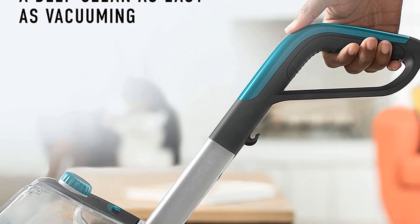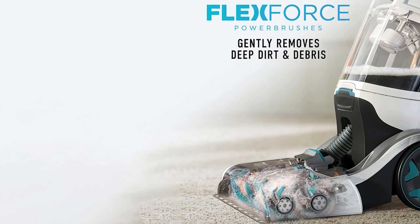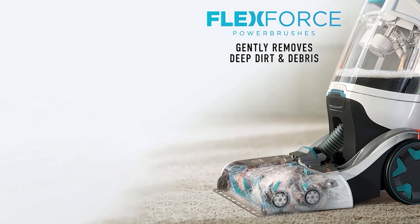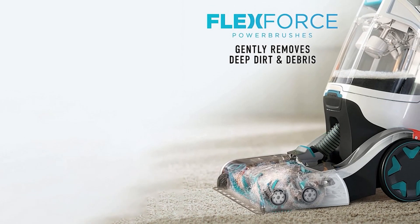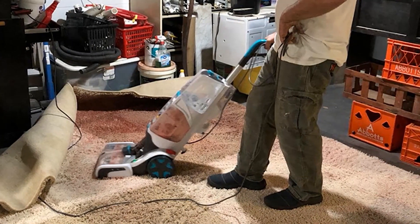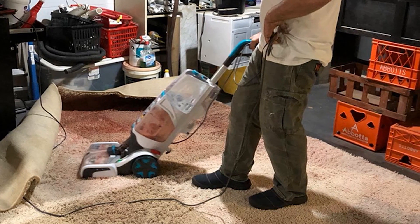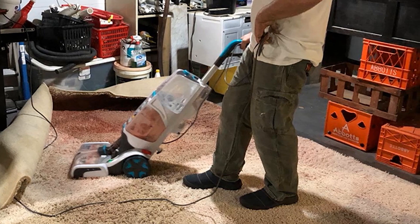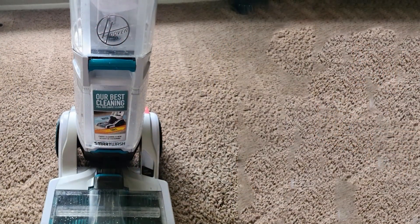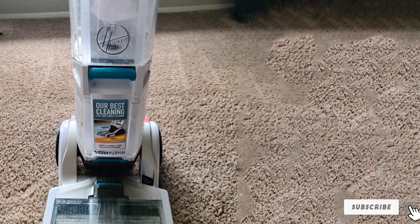The Hoover SmartWash FH52000 Carpet Cleaner boasts an automatic clean with no extra buttons to press or accessories to mess with — just a simple, deep clean. The design includes a motion sensor that takes away any guesswork when cleaning your floors. The auto-dry feature extracts water using JetForce technology, while FlexForce power brushes remove embedded dirt and debris. The brushes are easy to clean with a one-step removable nozzle, and the dual-tank system makes maintaining the machine a breeze. The machine comes with a 2-in-1 antimicrobial pet tool and a sample bottle of cleaning solution.